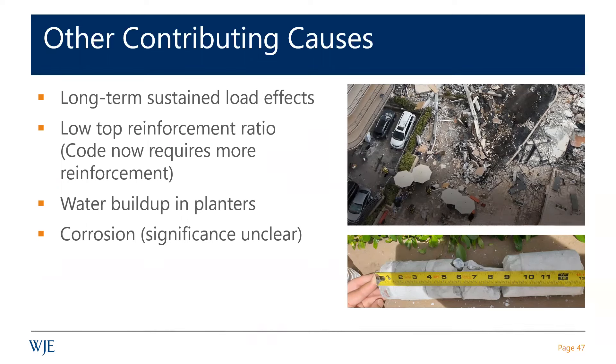Water buildup in the planters may have contributed. Corrosion is a bit of an unknown — we didn't see it prominently in the primary evidence facility. The chloride contents weren't especially high, but not all the evidence we would have liked to see was available. There was evidence of corrosion elsewhere on the site, but not much indication from what we could see.